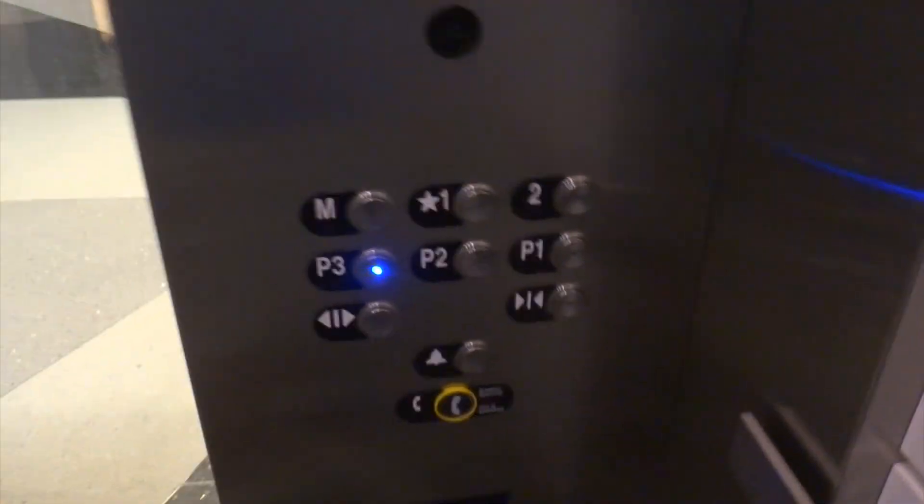These are the elevators here at the Chevy Chase Pavilion. There's the Embassy Suites. Now these ones used to be scenic too, but they frosted the glass. I'm not sure why. So now it's internal.